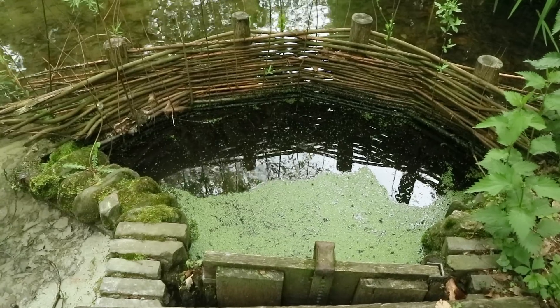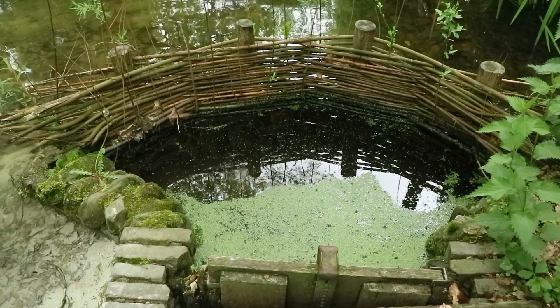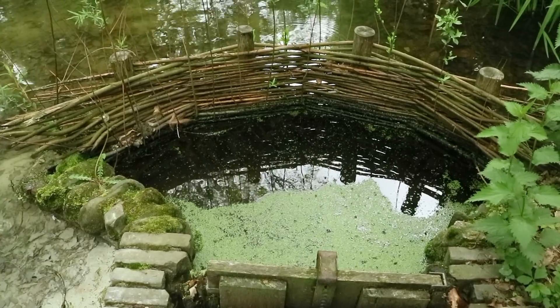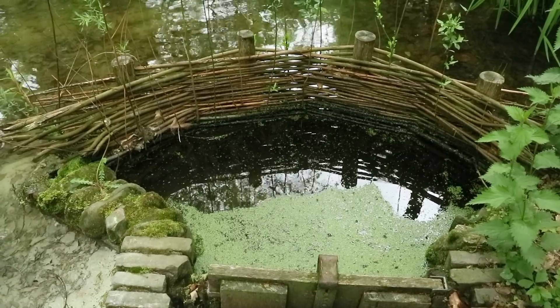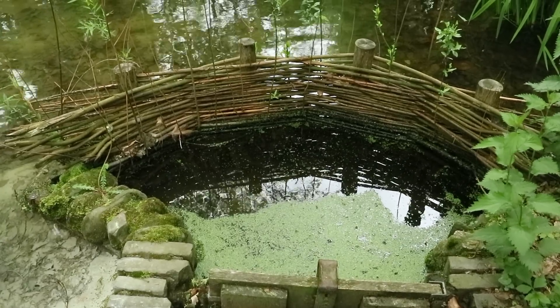This is yet another use for wattle. Here it's being used as a filter for a mill pond to keep debris from going downstream — catching all the leaves, twigs, and other things that might go down into your water wheel. In this case, the fact that it's porous is actually really helpful.